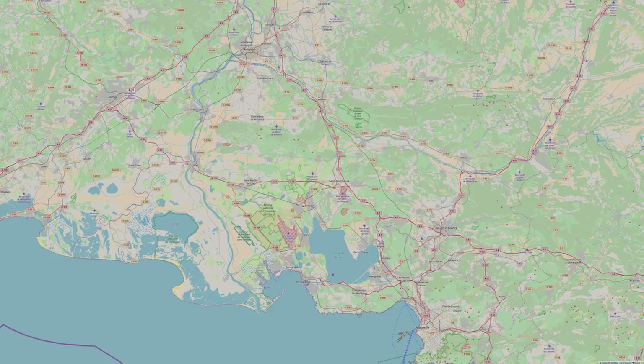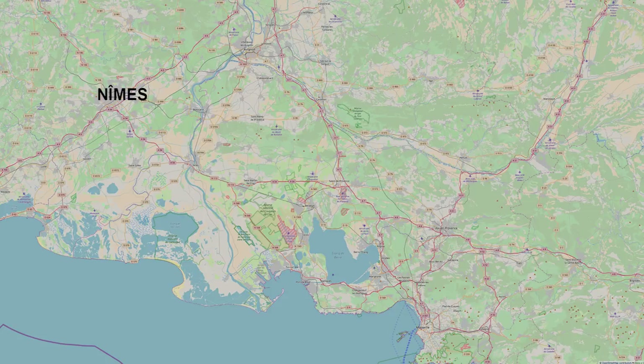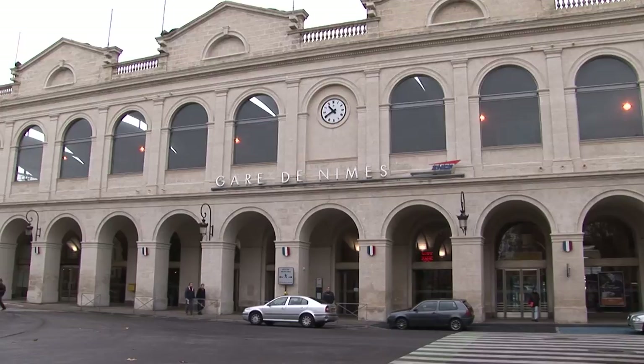Nîmes is located in the south of France. Quite nearby are the cities of Arles and Avignon, and just further east you've got Aix and Marseille. We are arriving in Nîmes this morning by train from Avignon, and we'll be taking you on a walking tour of the city.